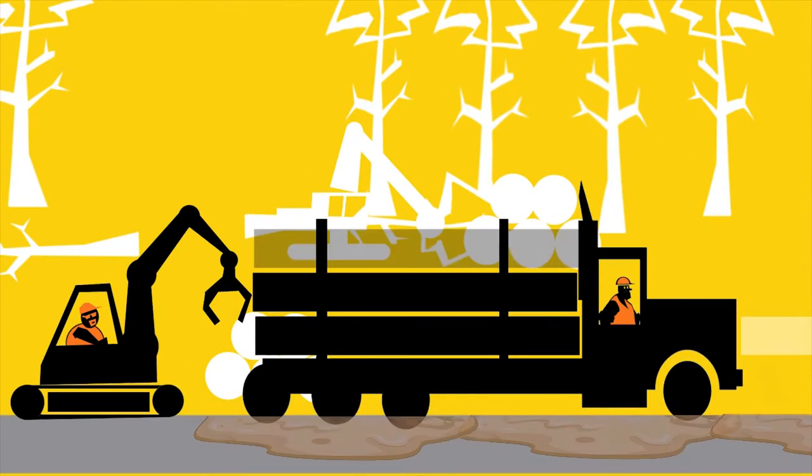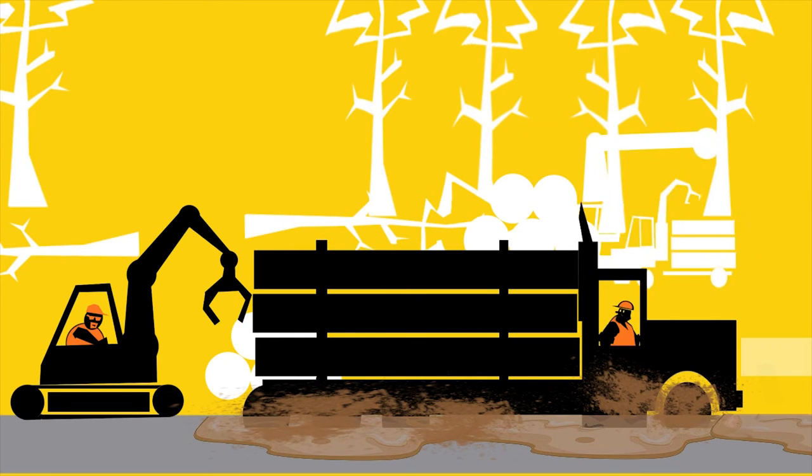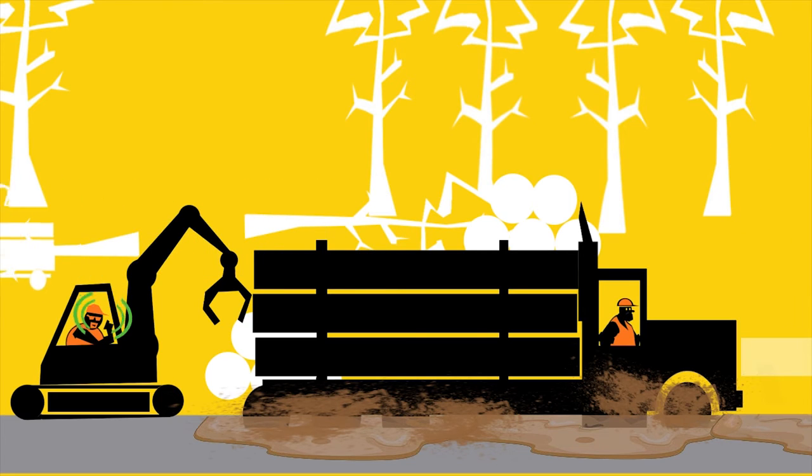If conditions deteriorate and loadout or access is affected by surface flooding, ice, snow or soft patches in the road, inform trucking dispatch and the forest owner. The work plan may need to change.